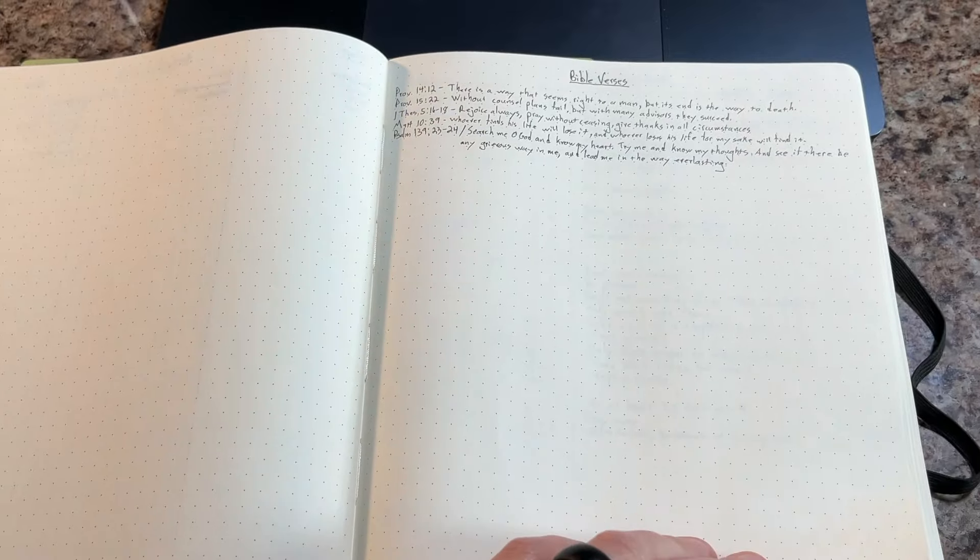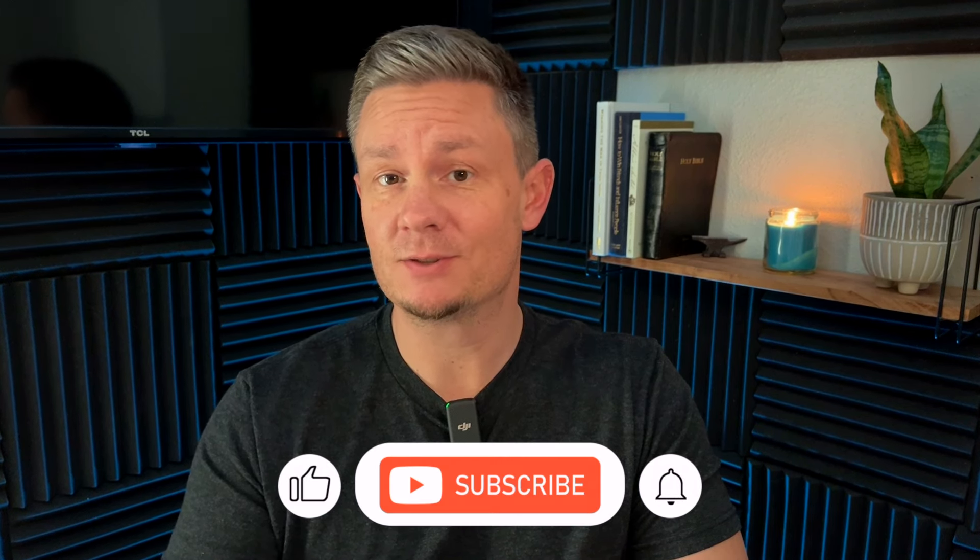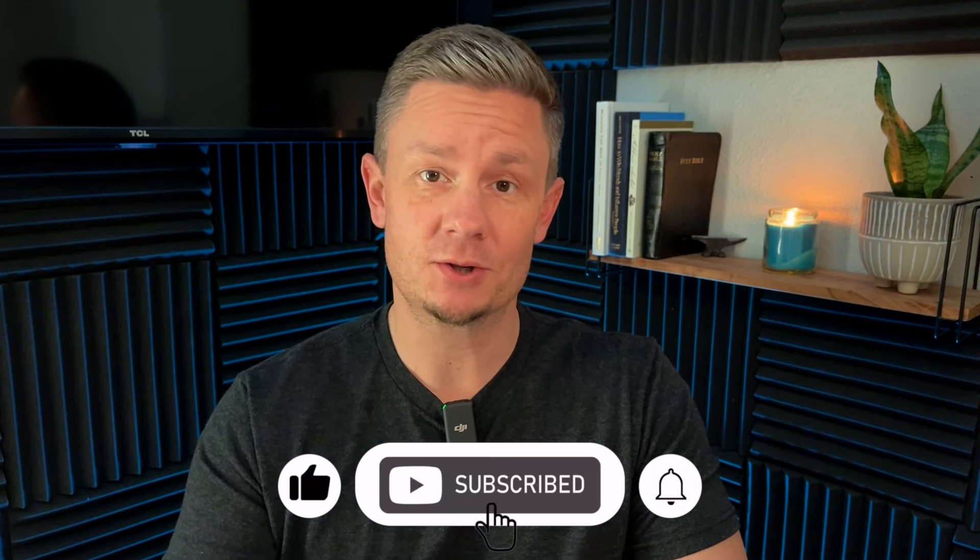I always leave some blank pages before the journal portion of my notebook, and this is exactly why I do it. As I go throughout the year, I will probably think of more ideas of things that I want to put into the lists section of my notebook. Thanks to all of your comments on my previous notebook videos, I discovered that I had three things missing in my own planner journal notebook and wanted to share them with you. If you don't already have these three things in your own planner or journal, you'll probably want to add them after watching this short video.